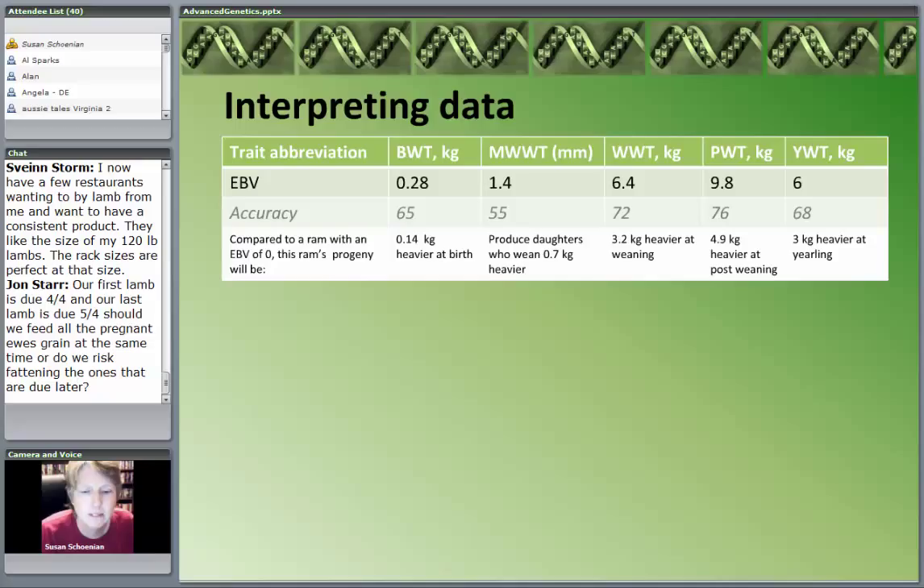Birth weight has an estimated breeding value of 0.28 kilograms — and yes, it's Australia, so it's metric; a kilogram is 2.2 pounds. Compared to a ram with an EBV of zero (the breed average), this ram's progeny are going to be 0.14 kilograms heavier at birth. His daughters will wean 0.7 kilograms more. Offspring will be 3.2 kilograms heavier — a little over 7 pounds. They'll be about 12 pounds heavier at post-weaning and about 7 pounds heavier as yearlings. That's what that data means for that ram.